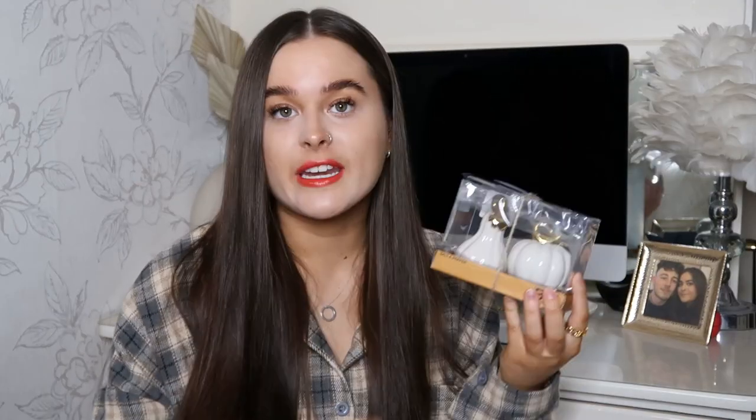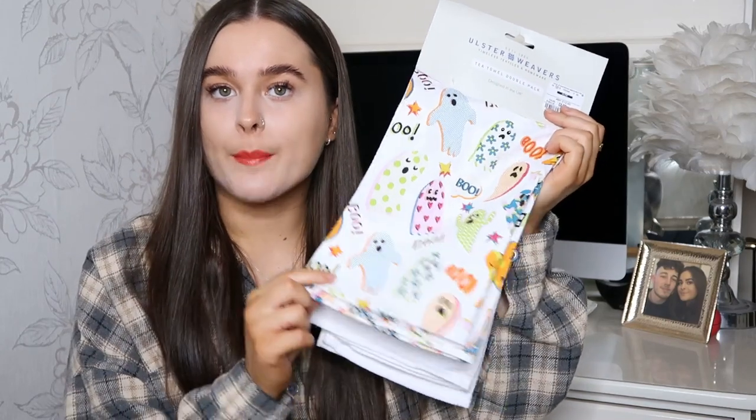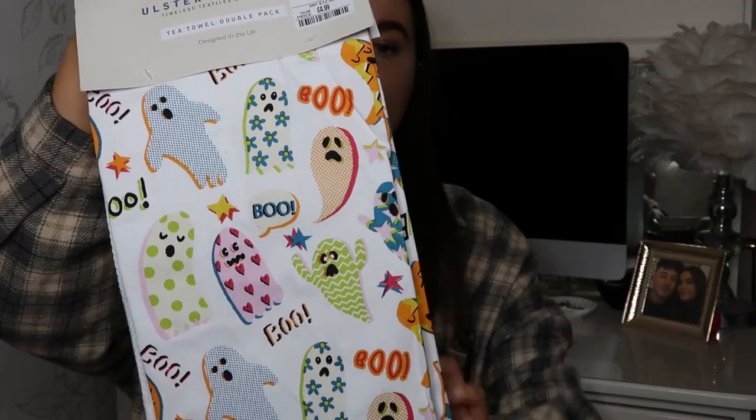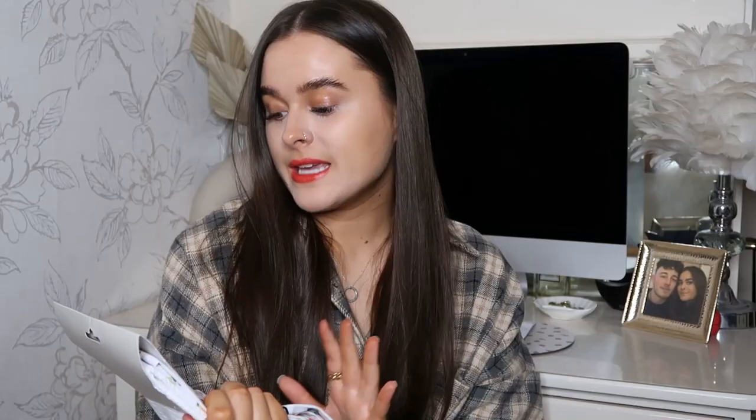If you saw my Home Sense haul, I bought some oven gloves and an apron in this pattern, and when I went back I saw they also do a tea towel, so I had to grab it. You get this patterned one — the same pattern as the others — and then a plain white waffle one as well. These were £4.99. I'm obsessed with this pattern — it's not like the typical autumn Halloween pattern, but it still has the oranges in and it's just so cute.